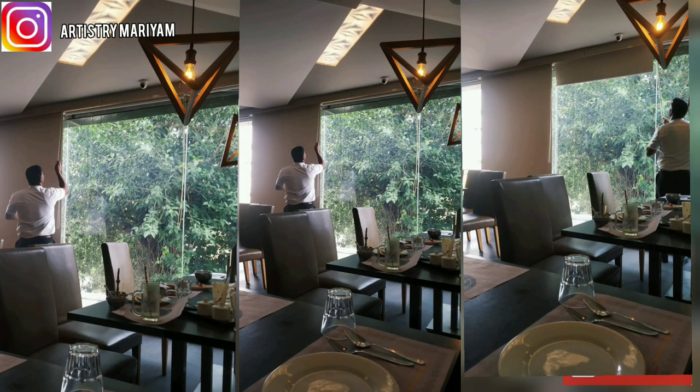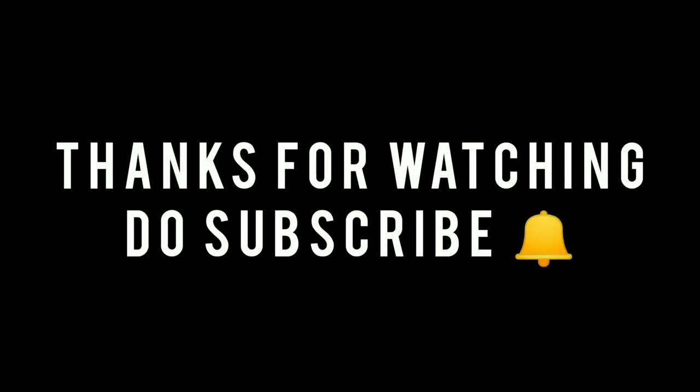I hope you enjoyed this video. Don't forget to like, share, and subscribe to my channel. Allah Hafiz — we shall meet in our next videos. Thanks!